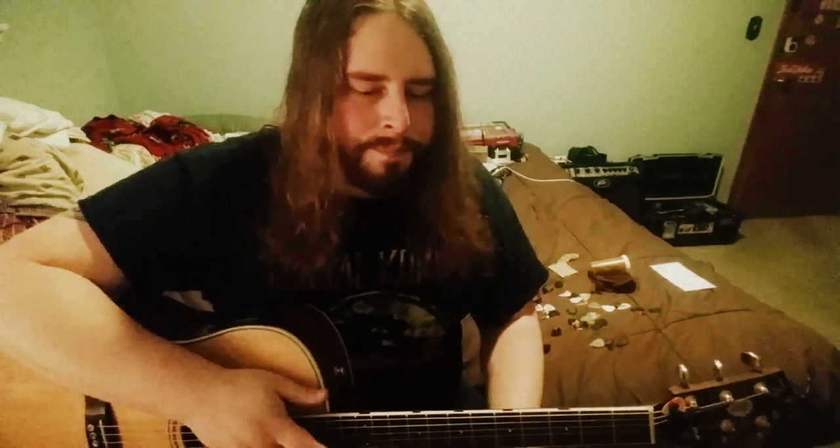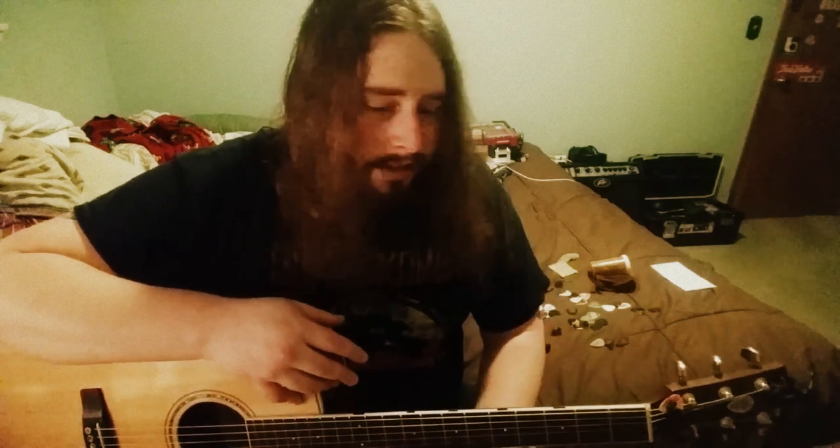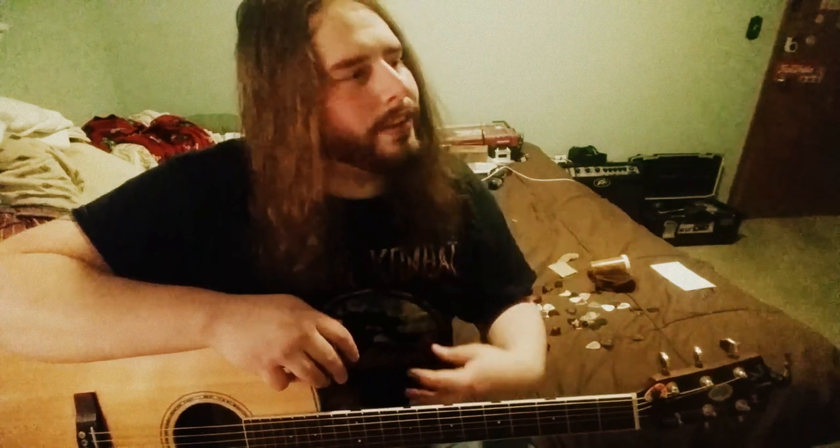First off, I have a couple different pick companies that have hooked me up recently, let me try some other picks, sent me some stuff to test out and see what I thought. Because at this point I have almost every pick known to man. I finally have my blue chip pick, I have red bear picks, I've got all sorts of different stuff.